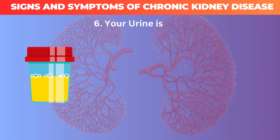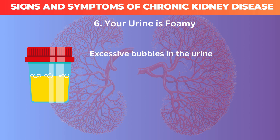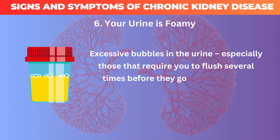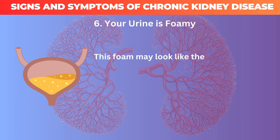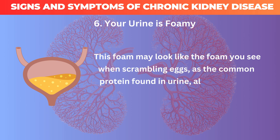6. Your urine is foamy. Excessive bubbles in the urine, especially those that require you to flush several times before they go away, indicate protein in the urine. This foam may look like the foam you see when scrambling eggs, as the common protein found in urine, albumin, is the same protein that is found in eggs.